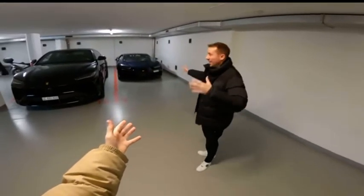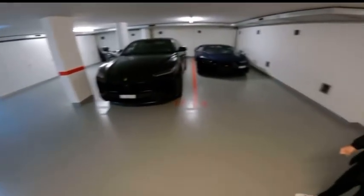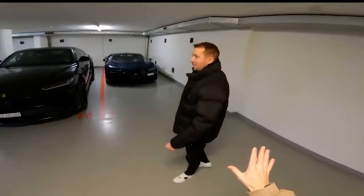This is pretty special. Welcome to the Batcave. Literally. Last time I was here, I think you had an Aventador and that was it, maybe.